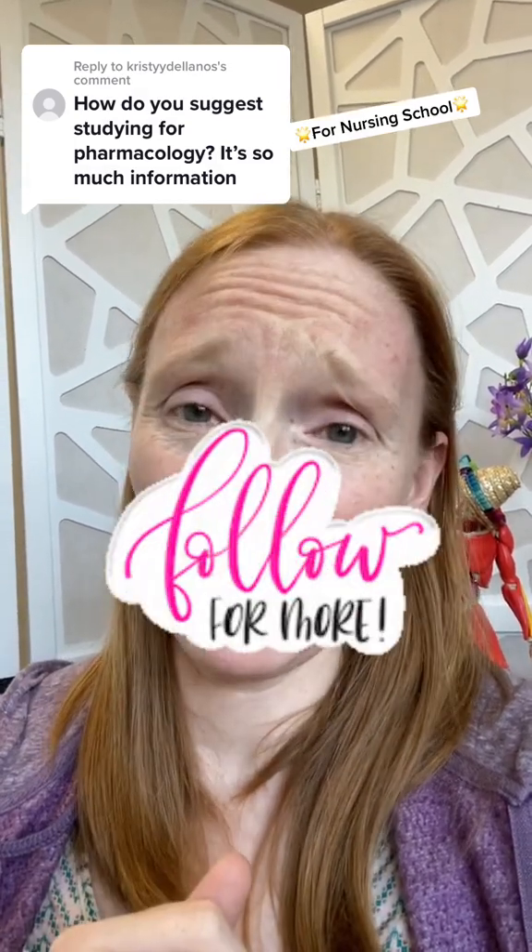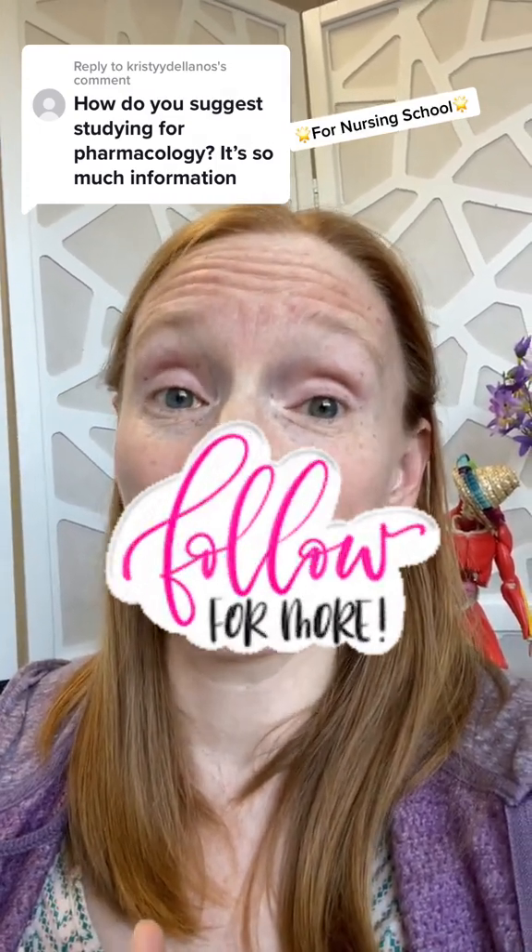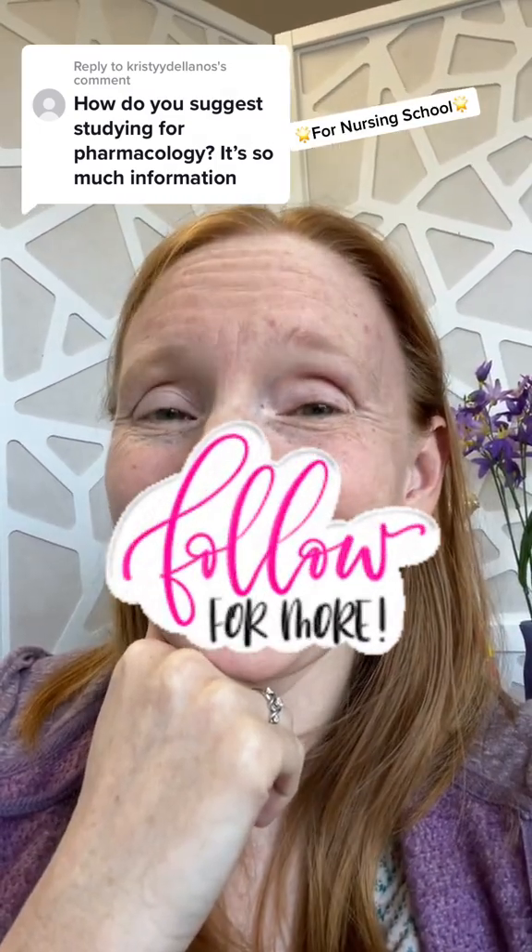It makes you so much more efficient when you're studying because you have a lot less to study, so it's going to be easier to retain the most important information as well. Follow for more nursing school study strategies.